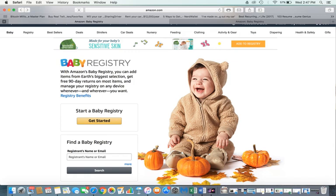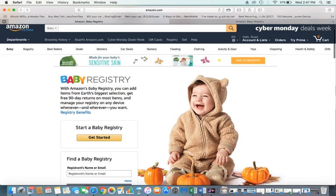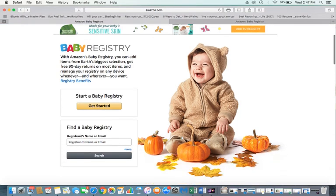Third, it's easy and it's free. Once you click on the link, it'll bring you to this page and all you have to do is click 'Get Started.' Before doing that, I want to emphasize the registry benefits — you can click there to learn more.